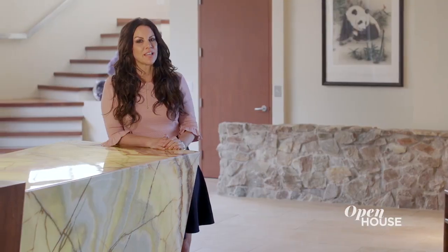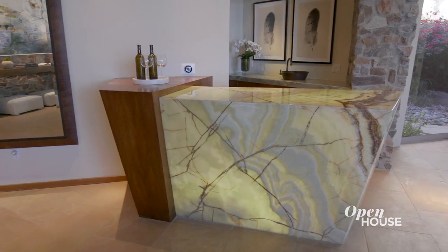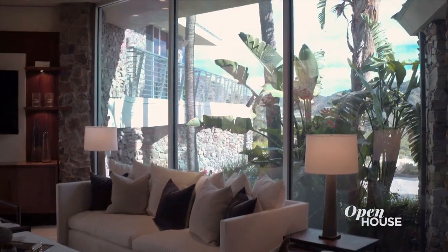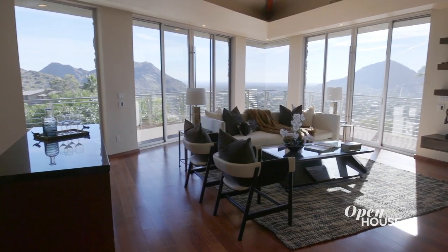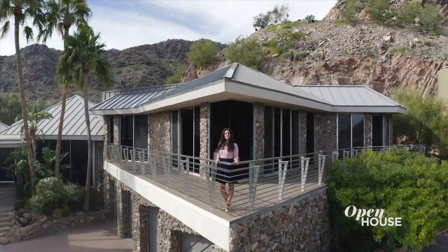Another great place to entertain is the formal living room. Just imagine fixing a drink at this backlit onyx bar and enjoying the views outside the floor-to-ceiling windows. And right upstairs is the perfect guest quarters with anything that your friends or family would want, including the best views in the house.